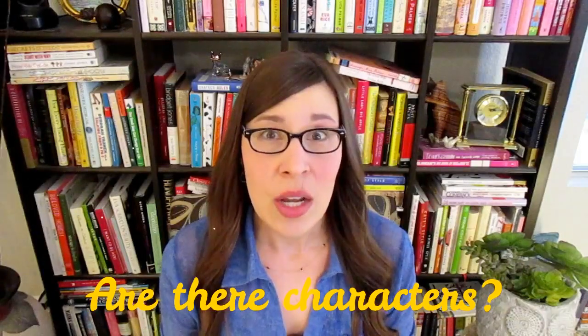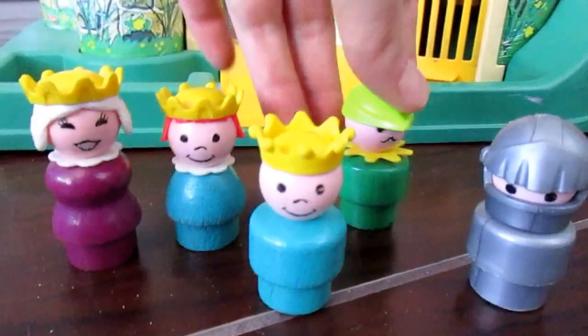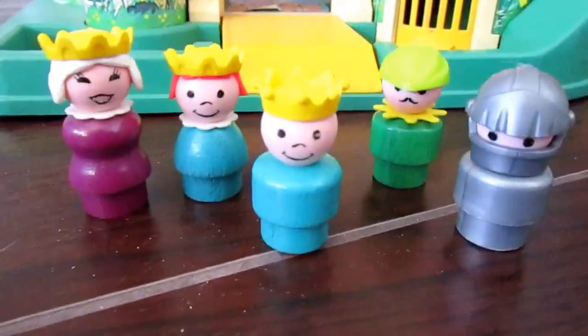Number one, we want to find out if there are characters in this toy or playset. We need to have people, animals, or vehicles that can interact with each other. When we can interact, we can do pretend conversations, we can do social skills, we can have the toys help each other, we can have somebody be a bad guy and have to go to jail, or have to have some time away from the group to calm down, so we can model things that might be happening in the child's own life. We want characters.